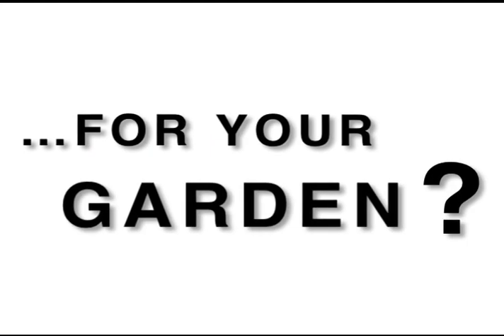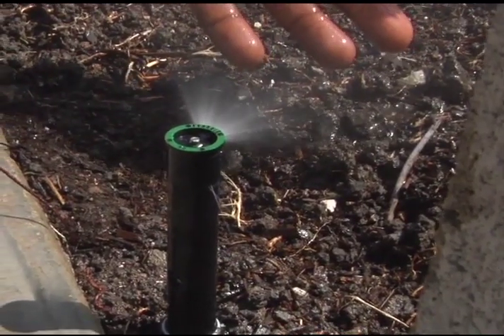With our water bill, Long Beach organizes it by tiers and we were at tier 3, which is the highest usage. When you have grass you have to keep it on a timer and keep it going, and it just takes a whole lot of water and maintenance.